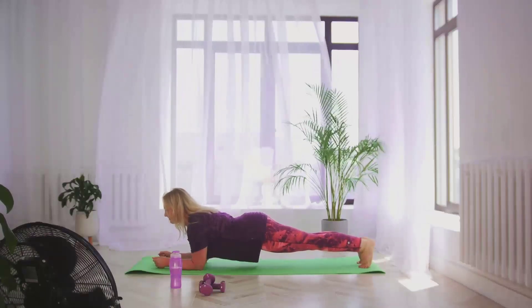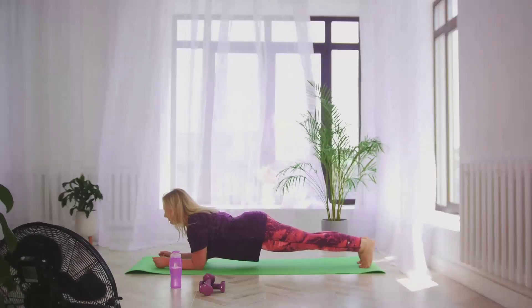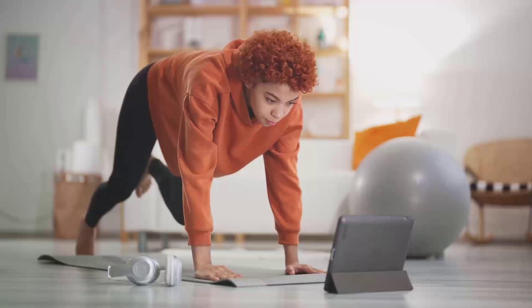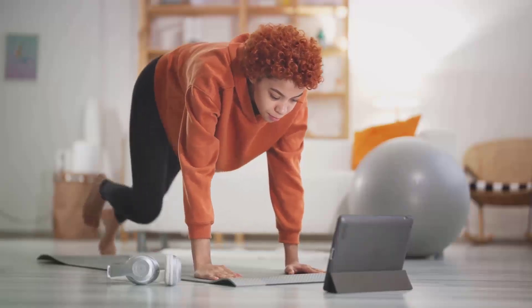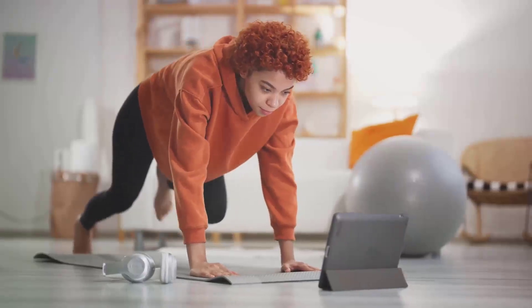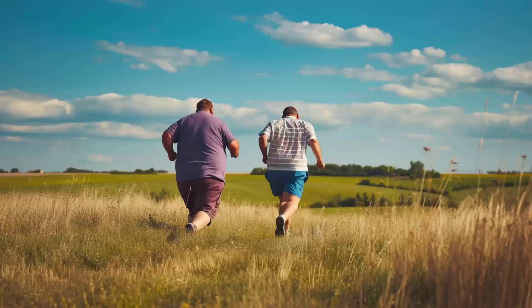But what about those diets that promise quick fat loss? The ketogenic diet, intermittent fasting, or low-carb, high-protein diets? Here's the truth: there's no one-size-fits-all diet. Our bodies are unique, with individual metabolic rates, food preferences, and lifestyle factors. What works for one person might not work for another. It's important to remember that while these diets may lead to initial rapid weight loss, they may not be sustainable or even healthy in the long run.